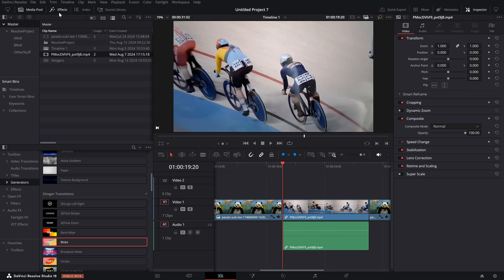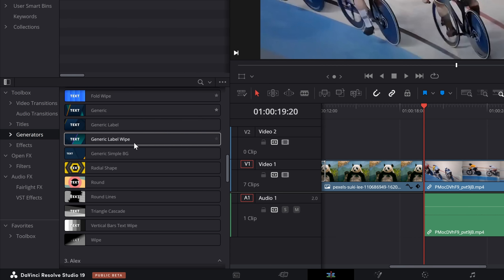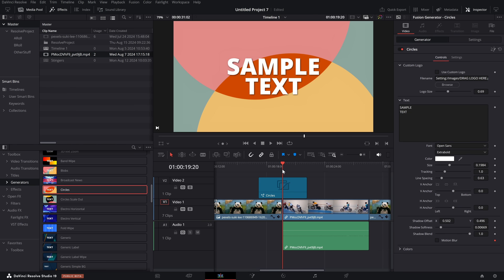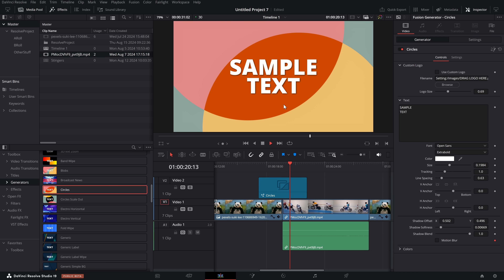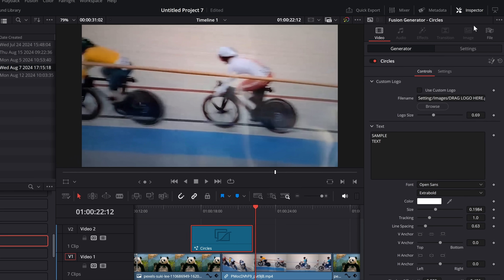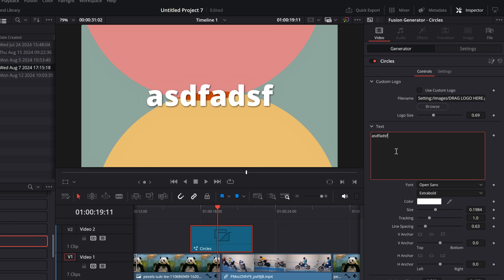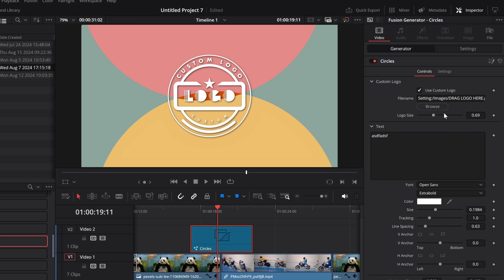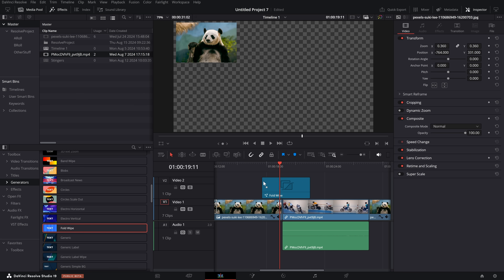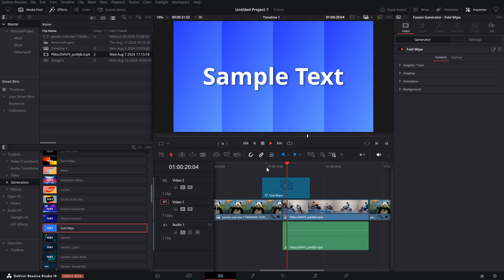Let me show you where they are and how they work. I'm on the edit page. If we open up the effects library, go to generators, and scroll right to the bottom, you've got all of these Stinger transitions. You simply grab one — because it's a generator, it sits on a new track above your footage, and then you hit play. It'll pop in, hide everything so you can't see anything underneath, and then transition to that new clip. If we give the generator a click, we've got a bunch of options within the inspector — we can change the text, change the logo, use a custom logo and change the size, and change the colors. There's a bunch of them and they're quite nice.